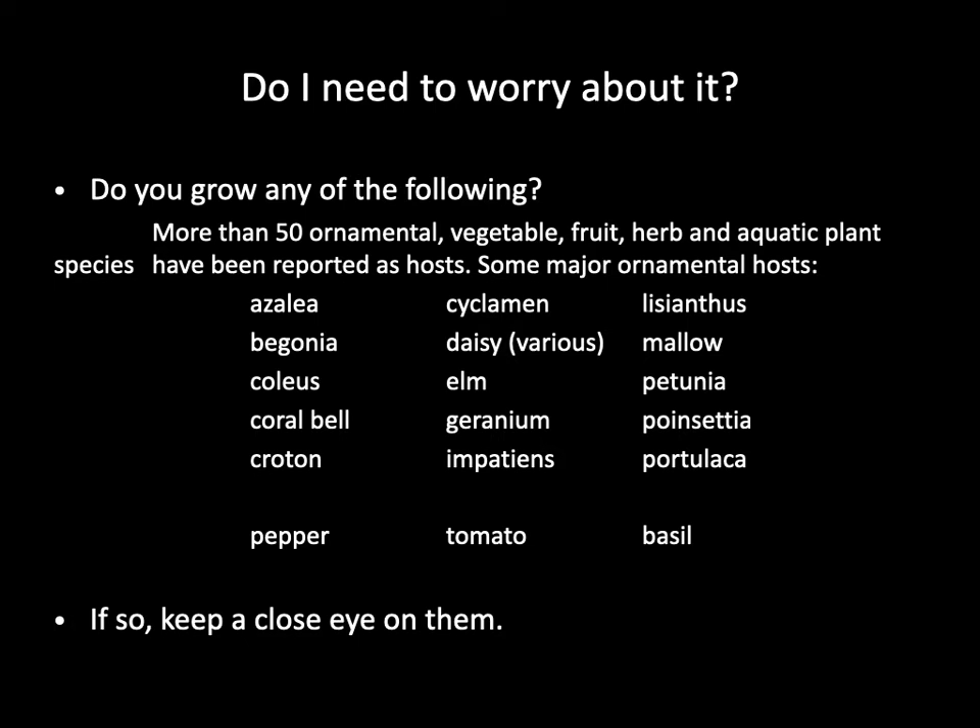The European pepper moth has a relatively wide host range that includes more than 50 different ornamental, vegetable, fruit, and aquatic plant species. The host list continues to increase as more detections are made in different parts of the world. Some of the major ornamental plant hosts include azalea, begonia, coleus, coral bell, croton, cyclamen, various species of daisies, elm, geranium, impatiens, lisianthus, mallow, petunia, poinsettia, portulaca, and verbena. Greenhouse-grown peppers, tomatoes, and basil are also known to be attacked. If you grow any of these plant species, you should keep an eye on your crops. It doesn't mean that you will definitely suffer infestation damage, but you should stay vigilant to avoid infestation and damage.